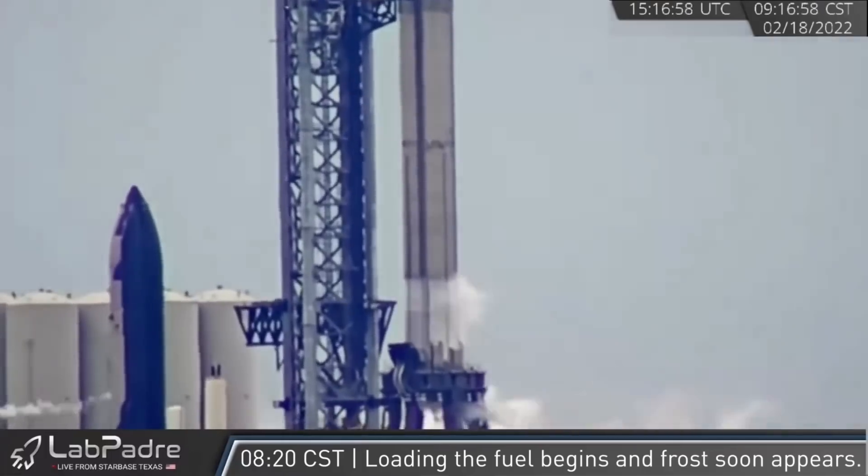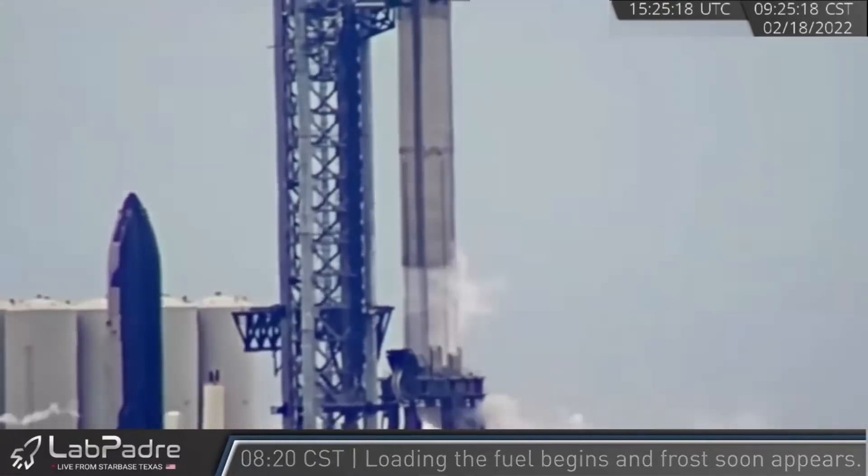We left off with Booster 4's cryo test. Video provided by LabPadre, who by the way, his channel now does these daily Starship updates most days, so if you really want that nitty-gritty detail with all the videos provided, be sure to subscribe to his channel — there's a link in the description. It's great, because now I don't have to be around my computer all day every day to make sure I don't miss anything on his live streams.